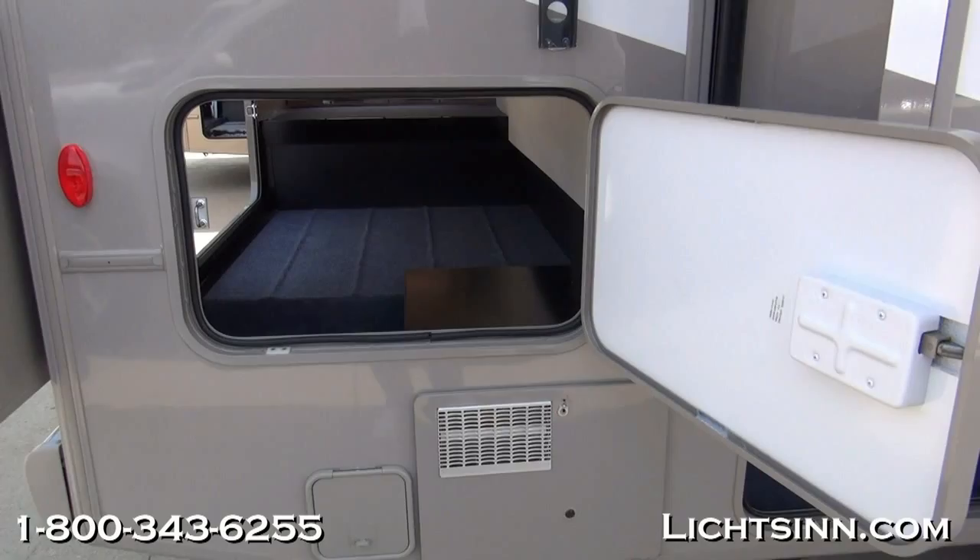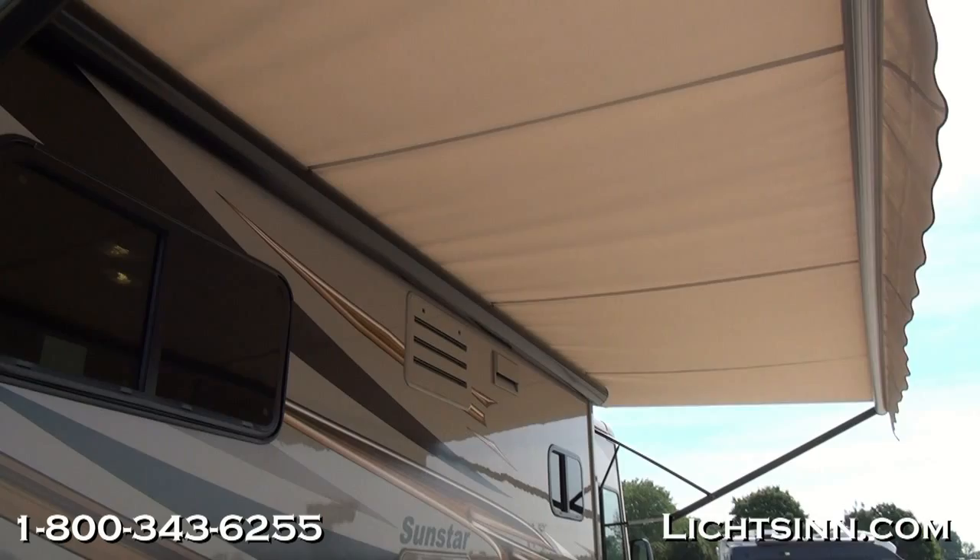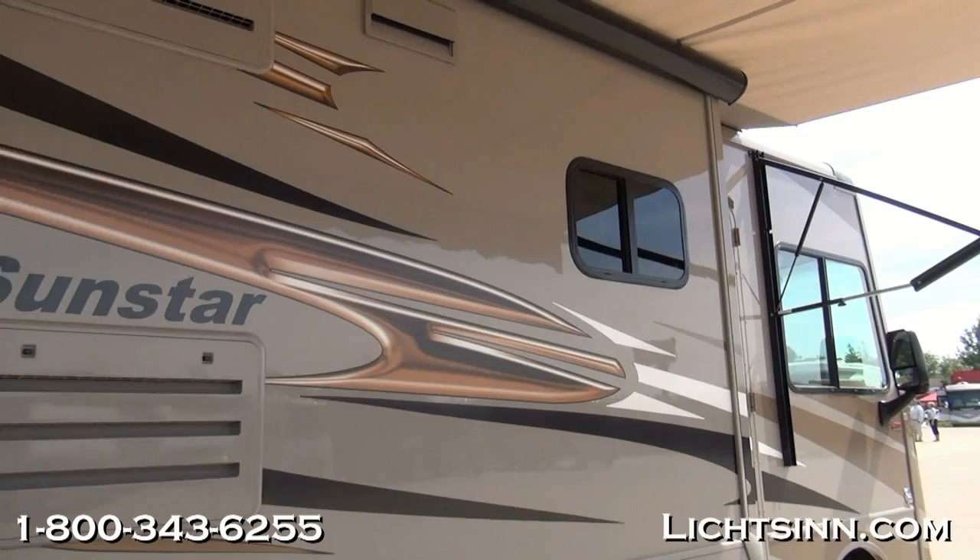Here is another shot of the pass-through storage to the rear. The coach includes the side video camera monitoring system, which is tied into the rear-view camera monitoring system and automatically controlled by the turn signals. Up top is the upgraded 19-foot powered patio awning.